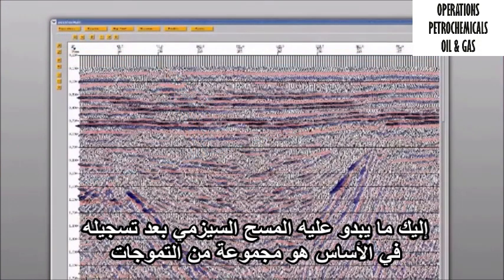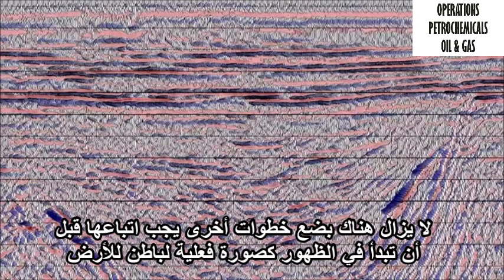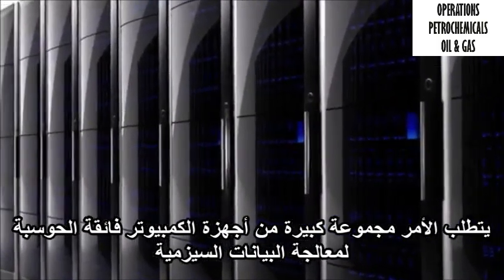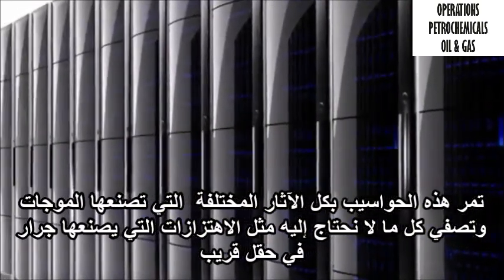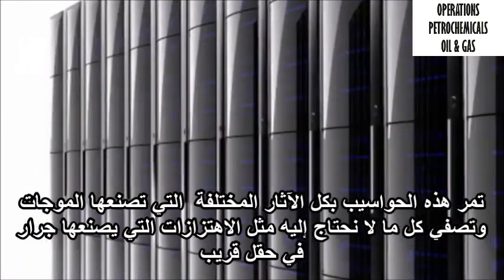Here's what seismic looks like after it's been recorded — basically, it's a bunch of squiggles. There are still a few more steps to go before it begins to look like an actual picture of the Earth's interior. Right now the data is still in its raw form. To get a picture that actually looks like the Earth beneath us, the data has to be processed. It takes a large supercomputing PC cluster to process the seismic data. These computers go through all the different traces made by the wavelets and filter out everything we don't need, such as vibrations made by a tractor in a field nearby.